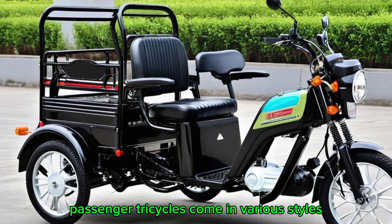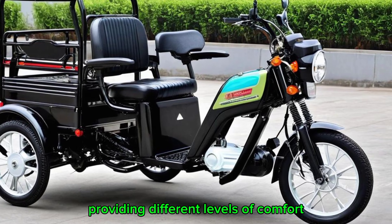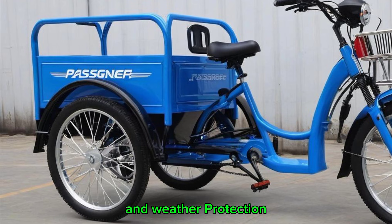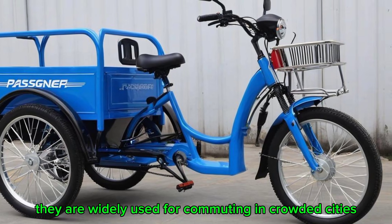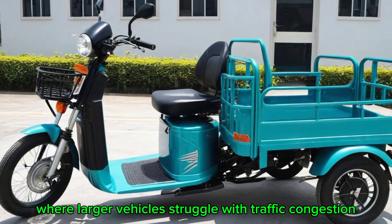Passenger tricycles come in various styles, including open-air and enclosed cabins, providing different levels of comfort and weather protection. They are widely used for commuting in crowded cities, where larger vehicles struggle with traffic congestion.